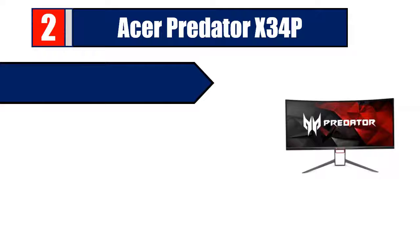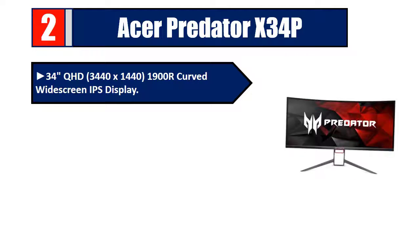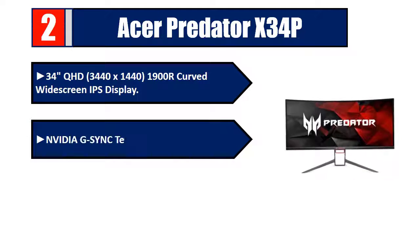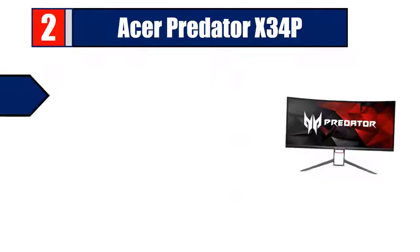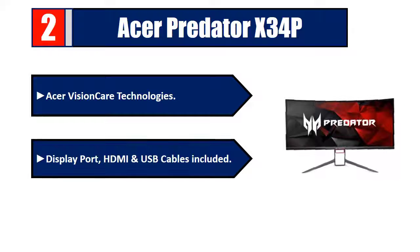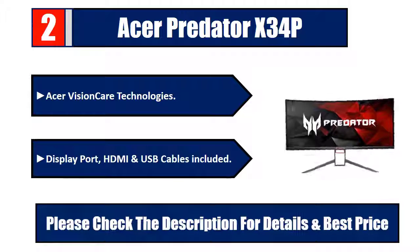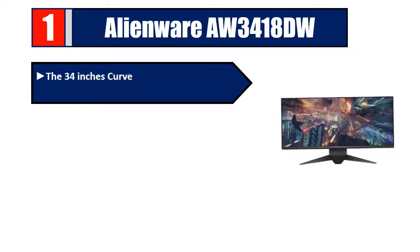Number two: Acer Predator X34P. 34 inches QHD 3440 by 1440, 1900R curved widescreen IPS display, Nvidia G-Sync technology, refresh rate 100 Hz overclocking to 120 Hz, Acer Sense Care technologies, DisplayPort, HDMI, and USB cables included. Please check the description for details and best price.